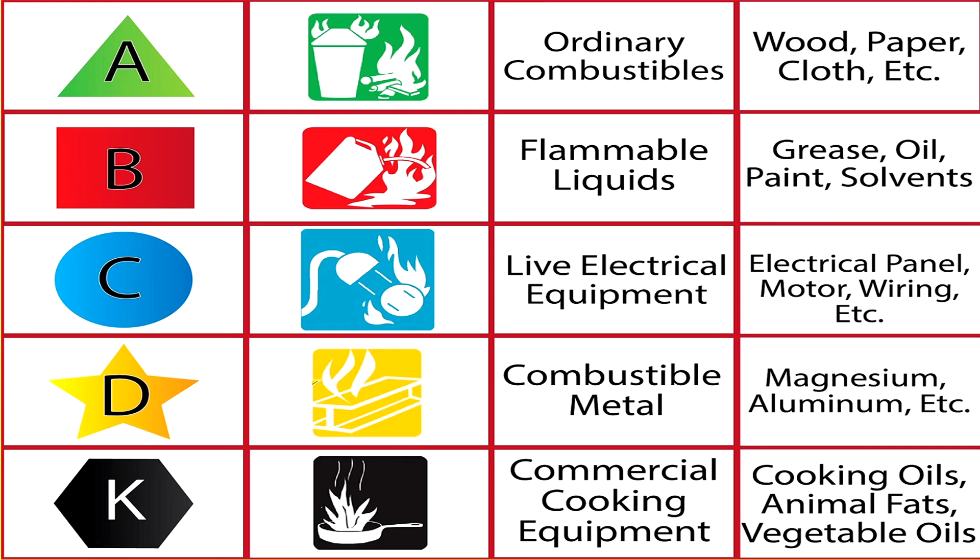Class B is a fire that contains flammable liquid — hydraulic fluid, oil, or aircraft fuel. The extinguishing agent needs to have a blanketing effect; a halon extinguisher would be required. Smoke in a Class B fire is usually black in color, very thick and very distinct.